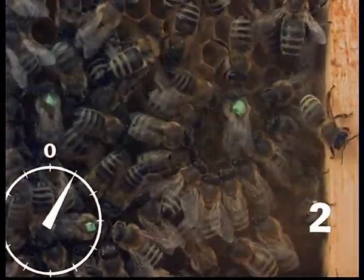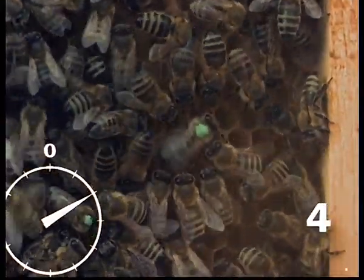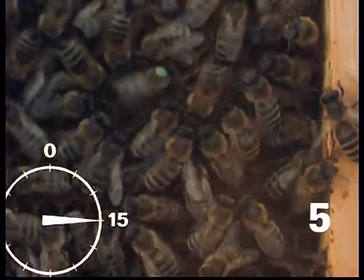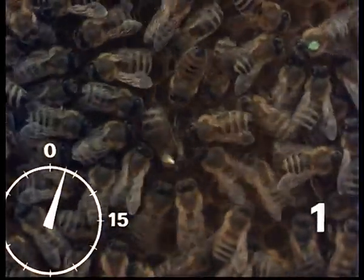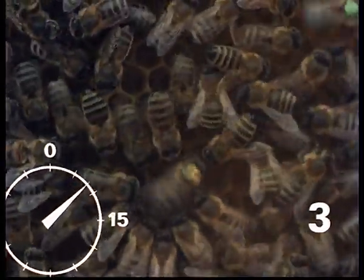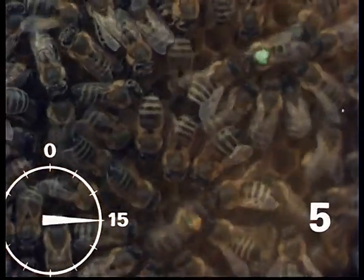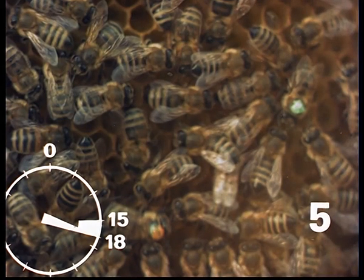First of all, here is a green-marked, unweighted forager who has returned from the feeding table 1,000 metres away. She takes 15 seconds to make five runs. Now a bee with brass weights begins to dance. She has returned from the same 1,000-metre distant feeding place as the green-marked one, but takes three seconds longer for her five runs and thus shows 300 metres more than she has actually flown. 18 seconds correspond to a distance of 1,300 metres.